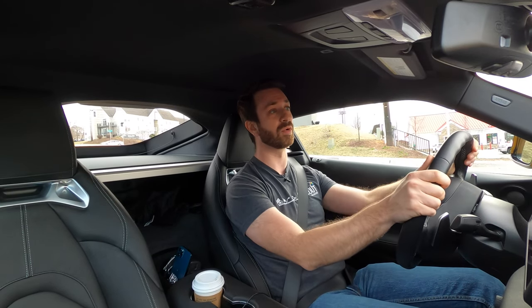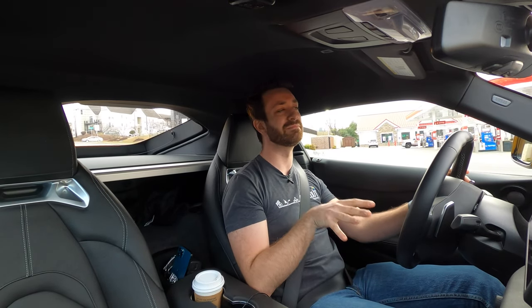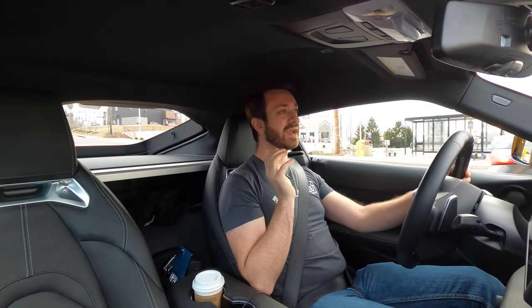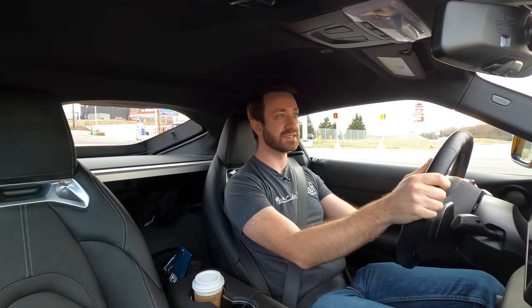47 horsepower is nothing to sneeze at. In my NA Miata days, 47 horsepower would have felt like the world. In this Supra, with the outgoing 3.0-liter that made 335 horsepower, this one is certainly quicker. The old car never felt particularly slow. There's also a 2.0-liter turbo four that makes, I think, 255 horsepower if you're not looking to spend this kind of money. But anyway, this is in sport mode right now — we've got a nice clear on-ramp here, so we'll go ahead and give it the beans.